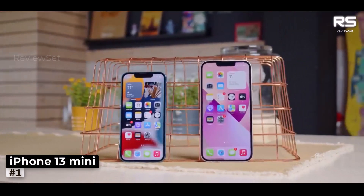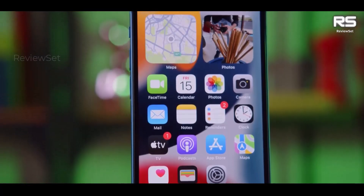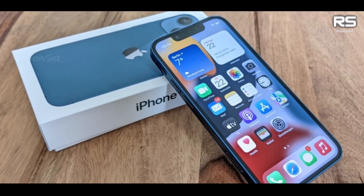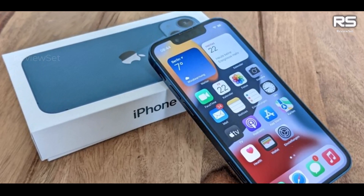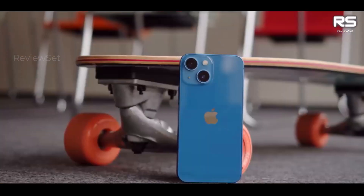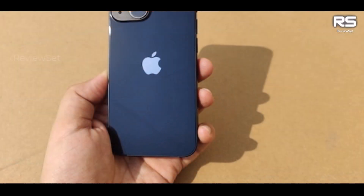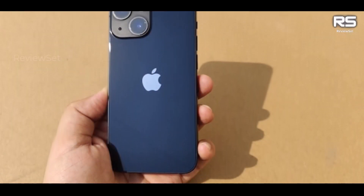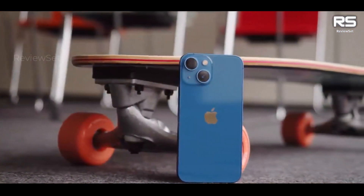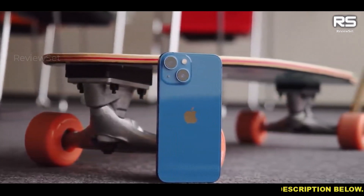Number 1: iPhone 13 mini. The iPhone 13 mini appears to be a continuation of Apple's commitment to offering a compact and powerful smartphone. With its A15 Bionic chip, it boasts impressive performance that can handle various tasks with ease. Its small size allows for easy pocketing and one-handed use, making it a convenient option for users who prefer smaller phones. The 5.4-inch OLED display continues to deliver crisp visuals with vibrant colors and good viewing angles, ensuring an enjoyable user experience.